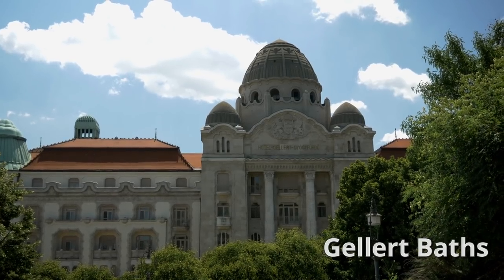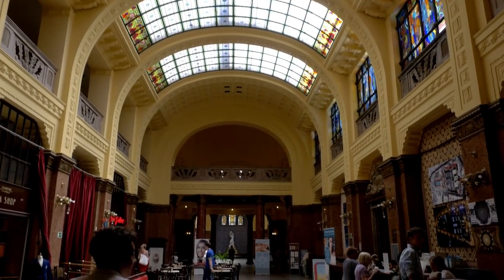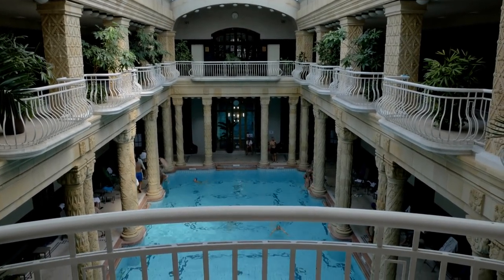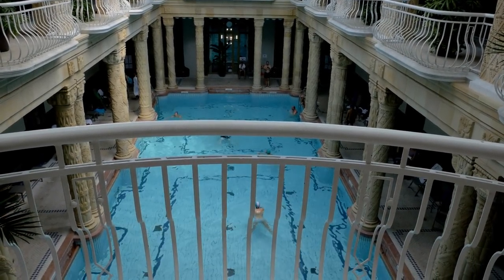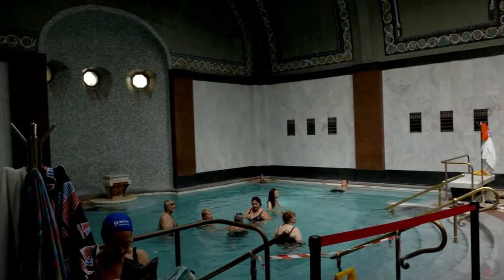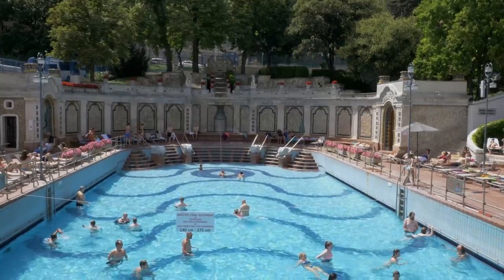Located in Hotel Gellért at the base of Gellért Hill, Gellért Bath is the other famous bathhouse of Budapest. Gellért has a beautiful Art Nouveau design and it feels like bathing in a museum. There are thermal baths and saunas as well as an awesome outdoor wave pool, which has a Great Gatsby feel to it.